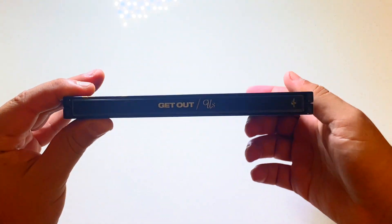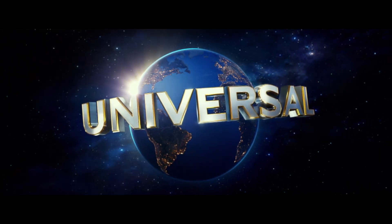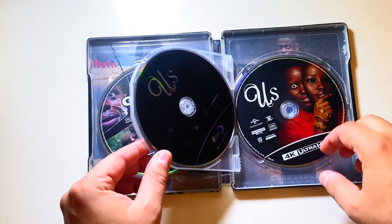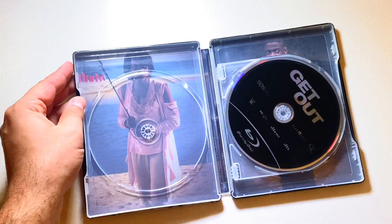Get Out from 2017 and Us from 2019 — Limited Edition 4K Steelbook distributed by Universal Pictures. Now is it really worth paying a premium for this 4K? It does come with Blu-ray versions of the movie and a digital code if you want to watch it on your computer or TV without the discs.